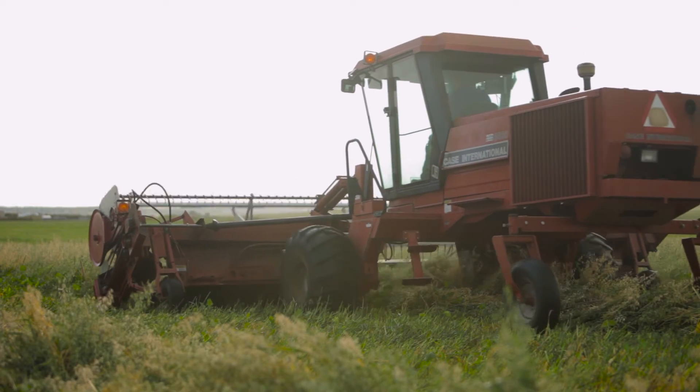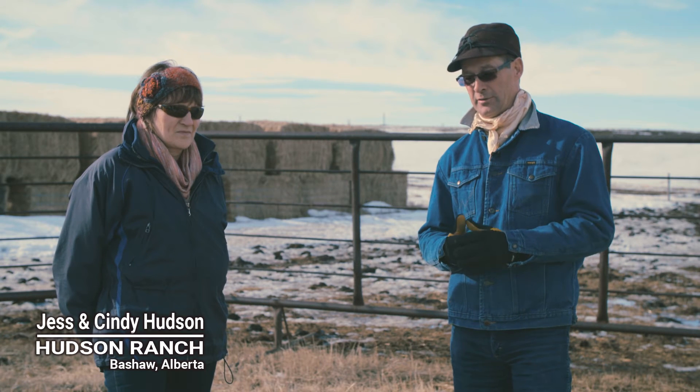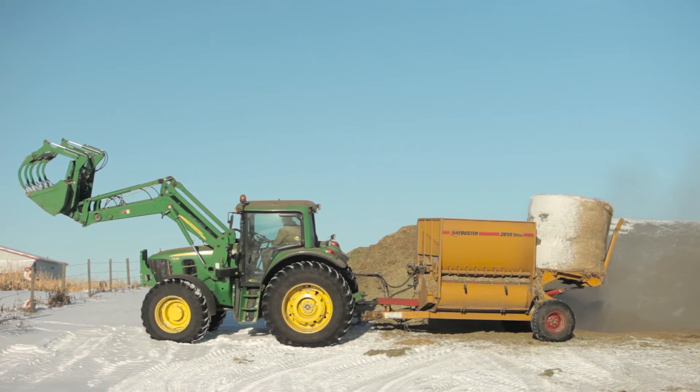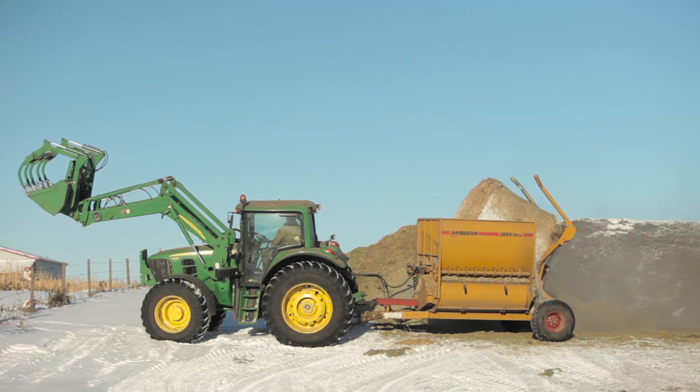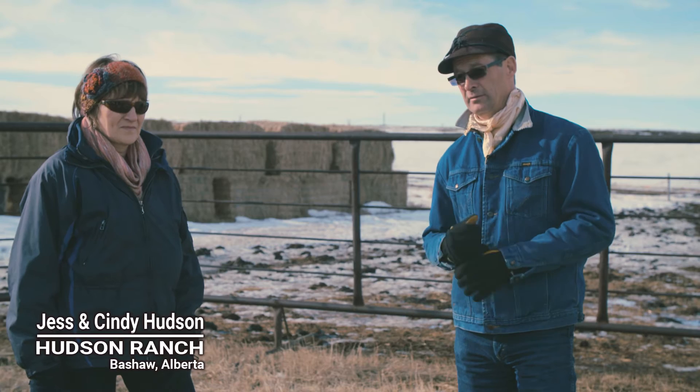We have a tractor, a seed drill, and we rent a swather — that's pretty much our whole machinery for our cattle operation. When we swath graze there's no overhead; we can walk out here, ride the horse, or take the truck. Once you start adding tractors or bale shredders we've tried to eliminate most of that — maybe not because we wanted to, but because we had to to survive. We load square bales on the gooseneck, she drives and I fork them off every other day, and it just makes it cheap so we can afford to live our values.